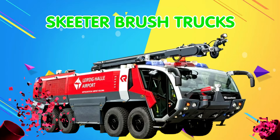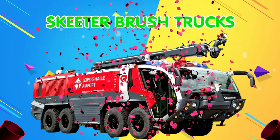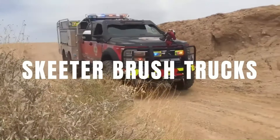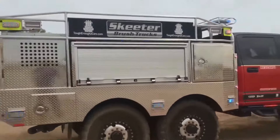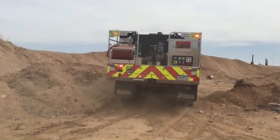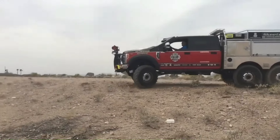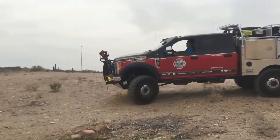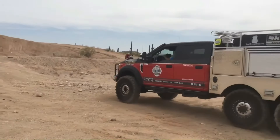Skeeter Brush Trucks. Xe cứu hỏa Skeeter được thiết kế và sản xuất để có thể linh hoạt di chuyển và làm việc trên các không gian hẹp. Xe cứu hỏa Skeeter sở hữu cấu tạo và khả năng làm việc vô cùng độc đáo.